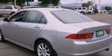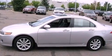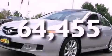17-inch alloy wheels, rear impact crumple zones, air conditioning with automatic climate control, and this vehicle has fewer than 65,000 miles on the odometer.